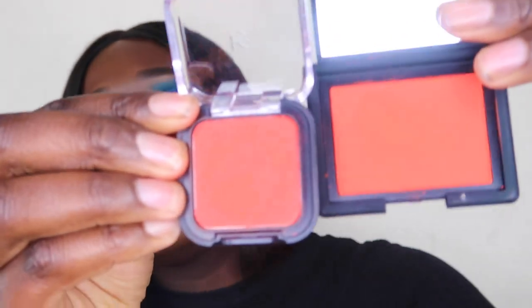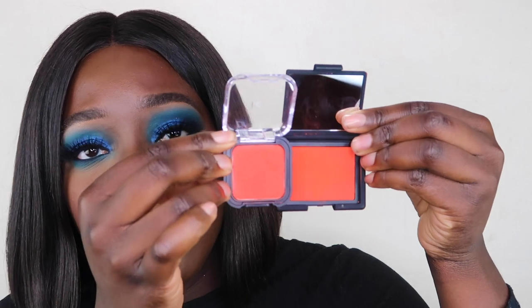This is one of my favorite red blushes. A cheaper alternative, because NARS is quite pricey, is the KIKO Smart Blush in color 8. Putting them next to each other, you can see they are pretty much the same — this one might be a tiny bit deeper, but they're pretty much identical.